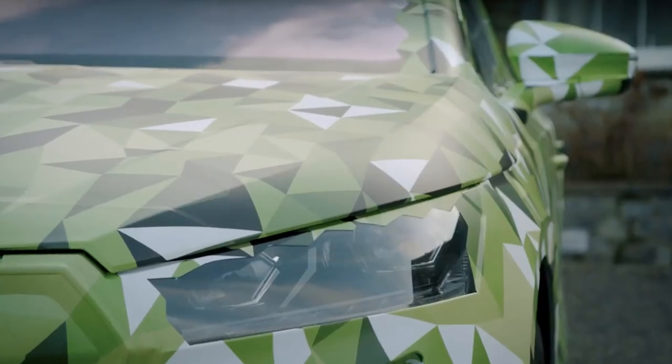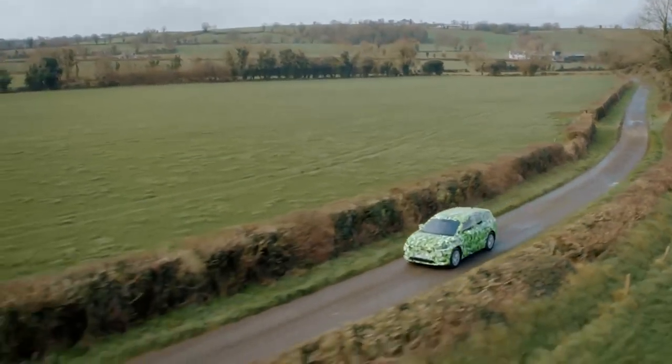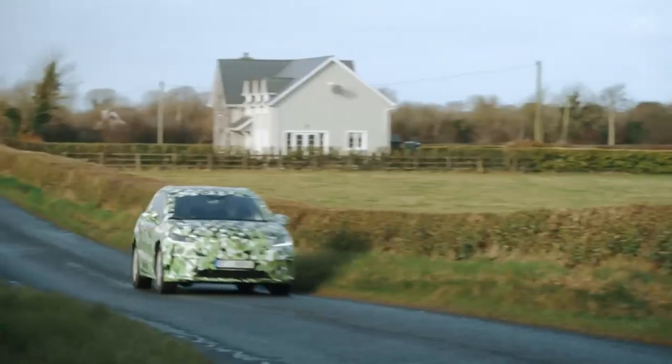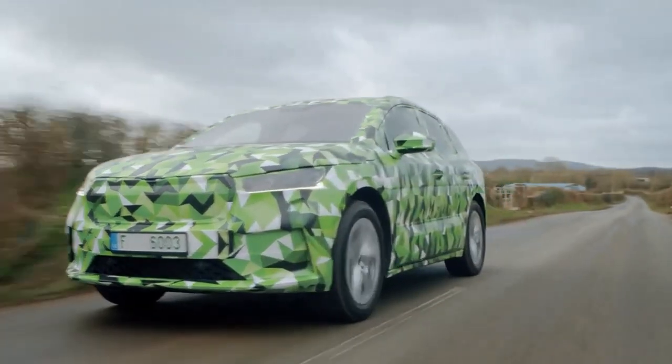Skoda Enyak IV. Skoda also attaches great importance to sustainability, because the Enyak IV is the brand's first independent electric car. One thing is clear: a position that is as sustainable as possible should be taken here.